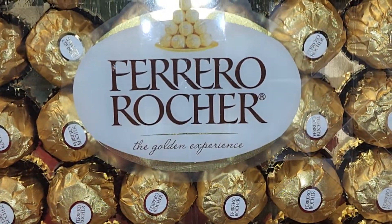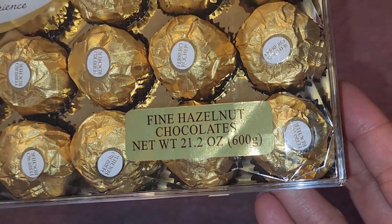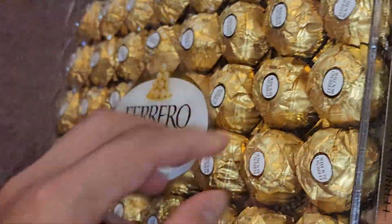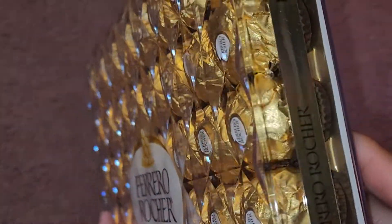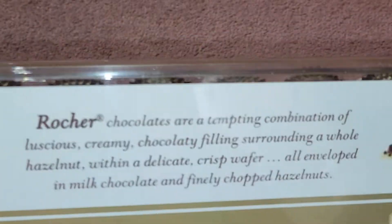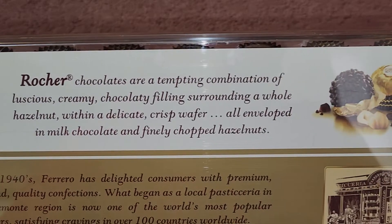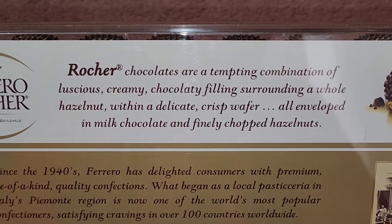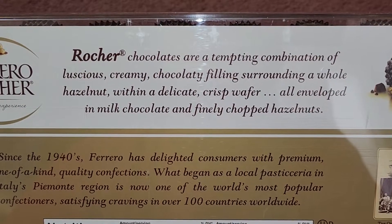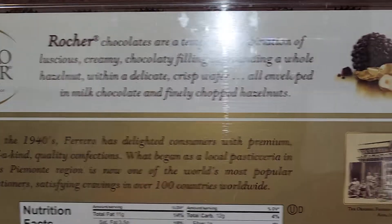Let's take a closer look and see the Golden Experience. Not really much to the packaging — fine hazelnut chocolates, net weight 21.2 ounces, 600 grams. It has this nice triangular shape, and then you got this tape wrapped around. On the back: Ferrero Rocher, the Golden Experience. Rocher chocolates are a tempting combination of luscious, creamy, chocolatey filling surrounding a whole hazelnut within a delicate, crisp wafer, all enveloped in milk chocolate and finely chopped hazelnuts.